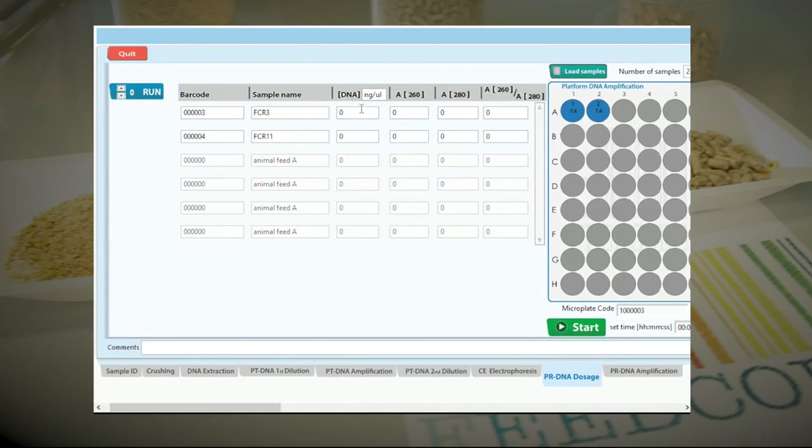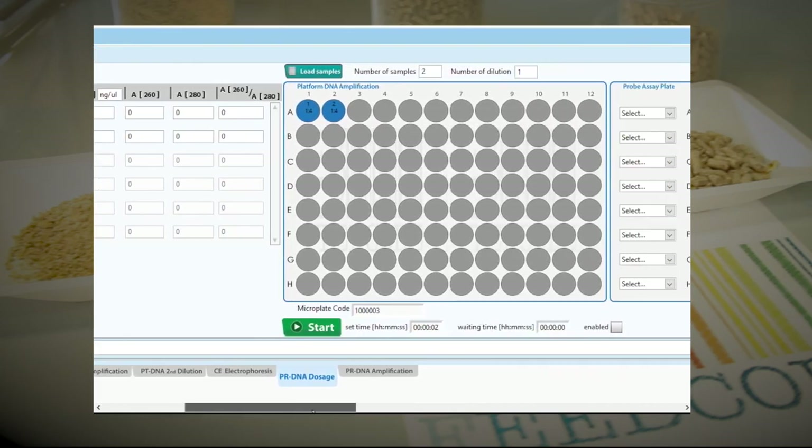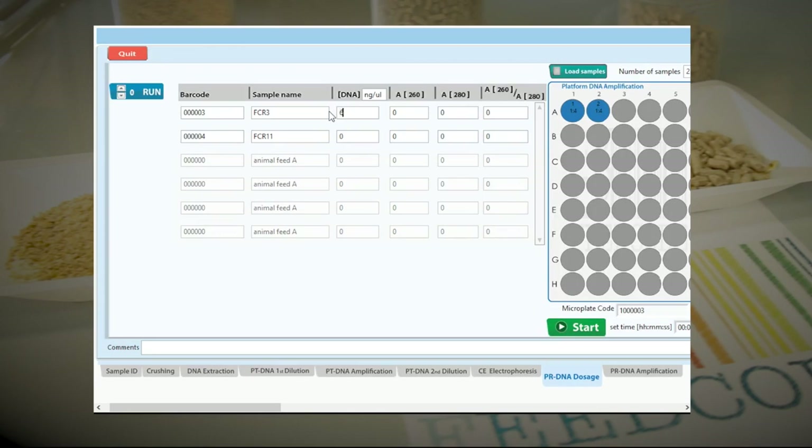The FeedCode probe assay has been designed for the quantitative determination, by real-time PCR, of a short species-specific target DNA present in the total DNA extracted from feed samples. The goal of a quantitative measure is to give the best estimate of the actual DNA amount of the target plant species over the total DNA amount extracted from the feed. The DNA amount is estimated by measuring the fluorescence emitted after staining with a specific fluorescent dye using a dedicated fluorimeter. The output is directly loaded into the FeedCode QPCR software.